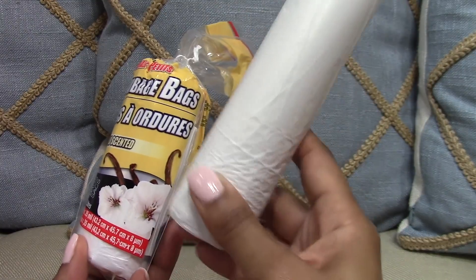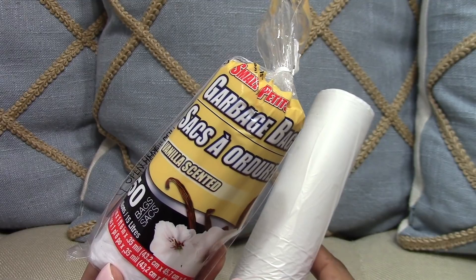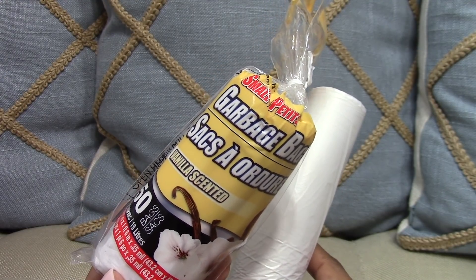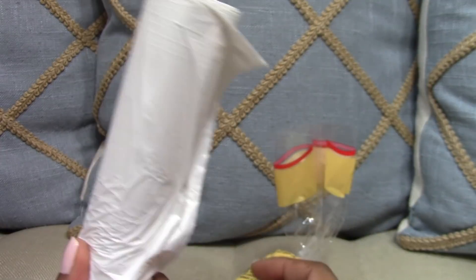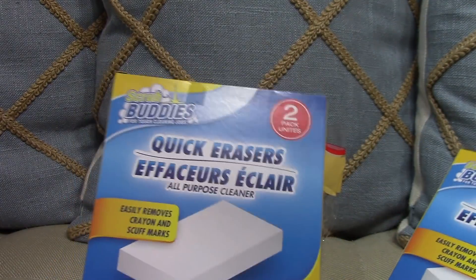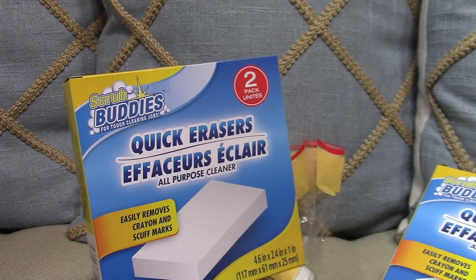I love the vanilla-scented garbage can liners from Dollar Tree — they come in two sizes, small and tall. The small is a little too small for the garbage cans in my bathrooms and laundry room, so I use the tall ones. I also love Dollar Tree's version of their Mr. Clean Magic Erasers.